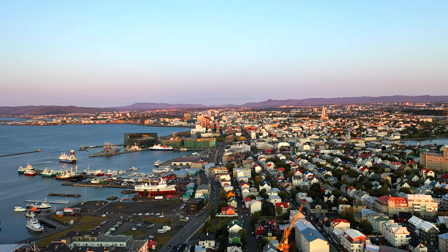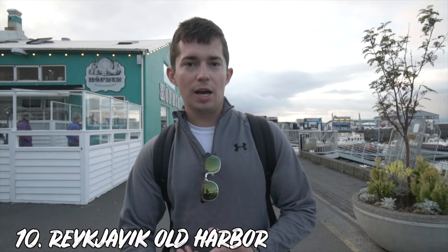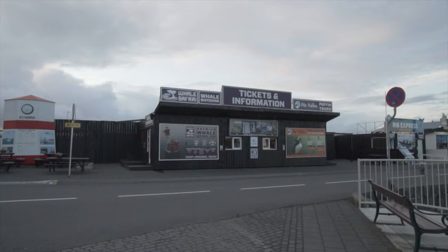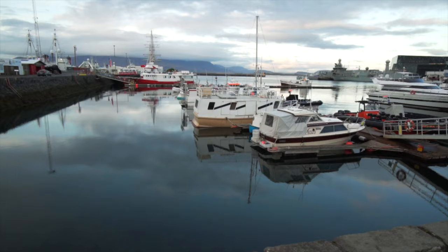Our last stop is downtown Reykjavik in the harbor, which is a really popular spot because there's so much you can do. There are different tourist excursions you can take — from whale watching to seeing the northern lights and a bunch of different nature excursions. On the harbor side you can also find cafes, bars, and restaurants that give you a really nice feel right on the water. That pretty much wraps up this video for the top 10 things to do in Reykjavik. If you liked this video, give it a thumbs up and we'll see you in the next one.